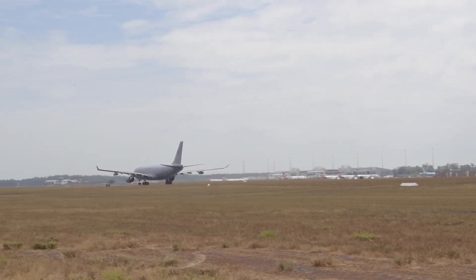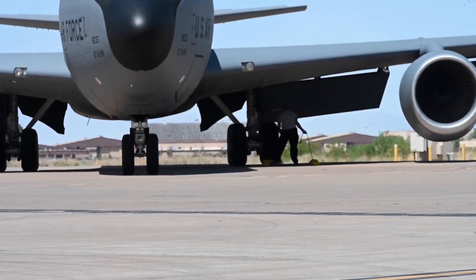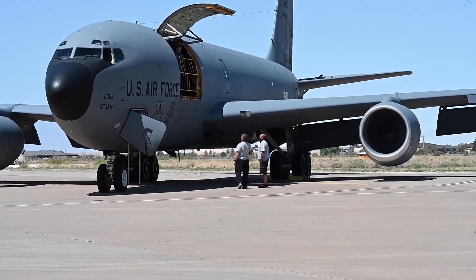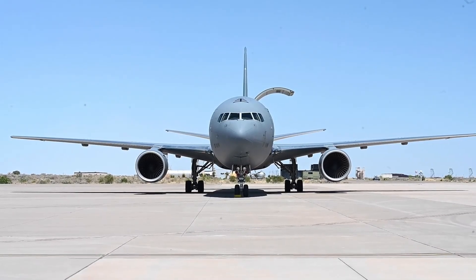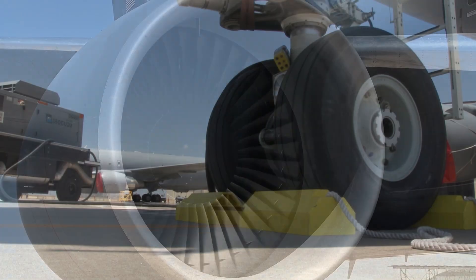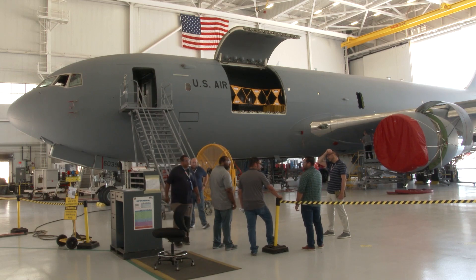The KC-46A can carry 212,299 pounds of fuel — 10% more than the KC-135 — and 65,000 pounds of cargo. Survivability is improved with infrared countermeasures and the aircraft has limited electronic warfare capabilities. It uses manual flight controls allowing unrestricted maneuverability to avoid threats anywhere in the flight envelope.